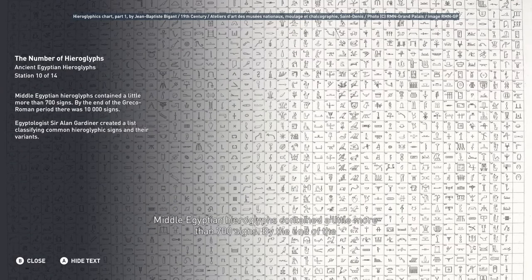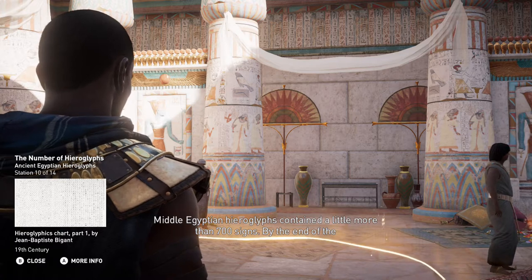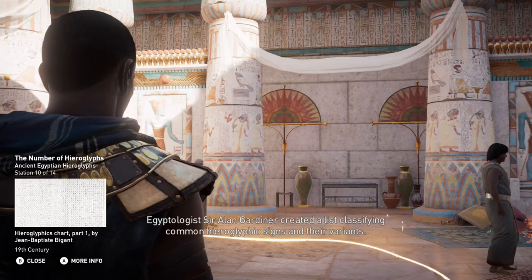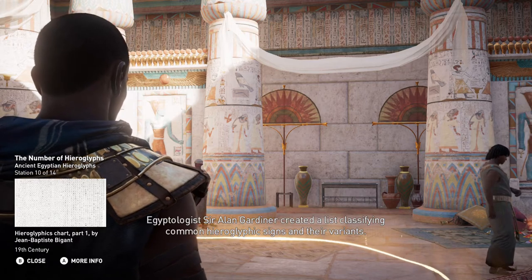Middle Egyptian hieroglyphs contained a little more than 700 signs. By the end of the Greco-Roman period, there were 10,000 signs. Egyptologist Sir Alan Gardner created a list classifying common hieroglyphic signs and their variants.